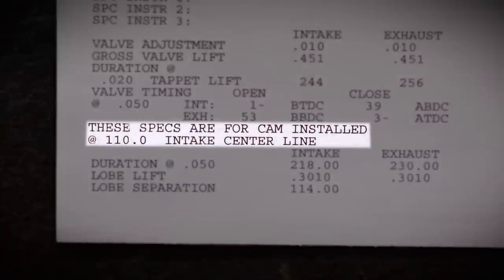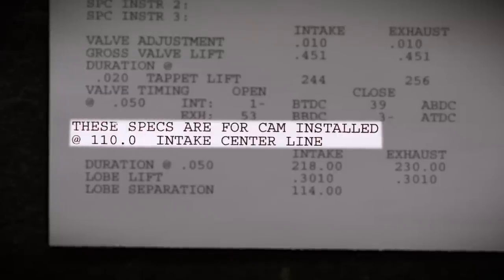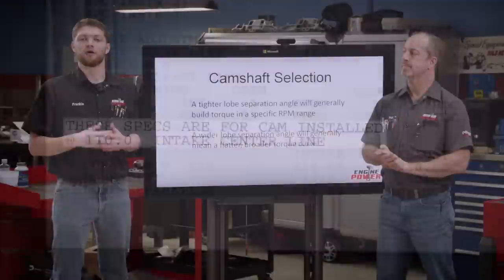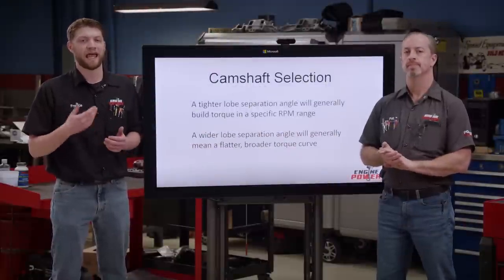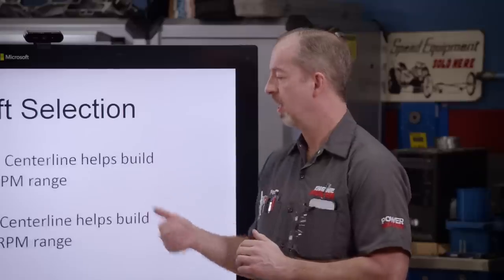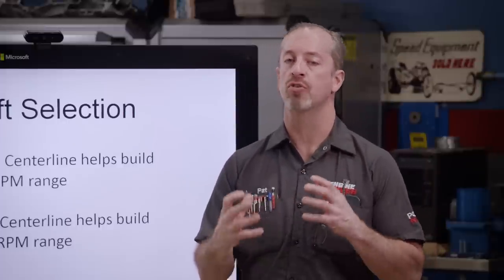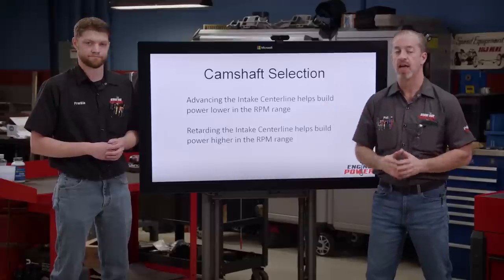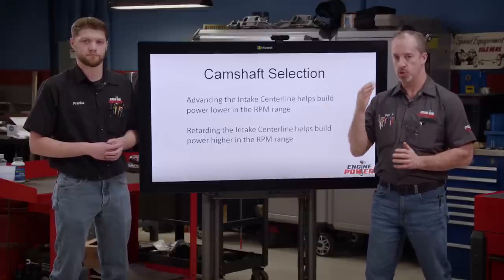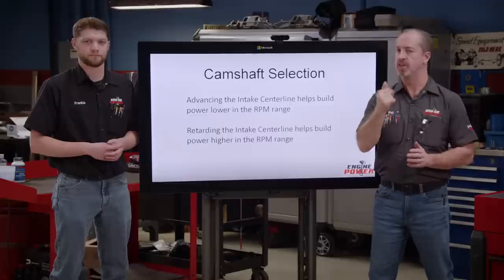There are a lot of misnomers about cam cards — they come with an intake centerline number on them, but this is not a recommendation by the cam manufacturer. It's simply a reference point for checking the intake and exhaust valve's opening and closing points at that intake centerline. Advancing the intake centerline relative to its lobe separation will trap air sooner in the cycle and build more torque lower in the RPM range. On the other side of that, retarding the cam relative to its lobe separation builds torque higher in the RPM range and makes better top-end power.